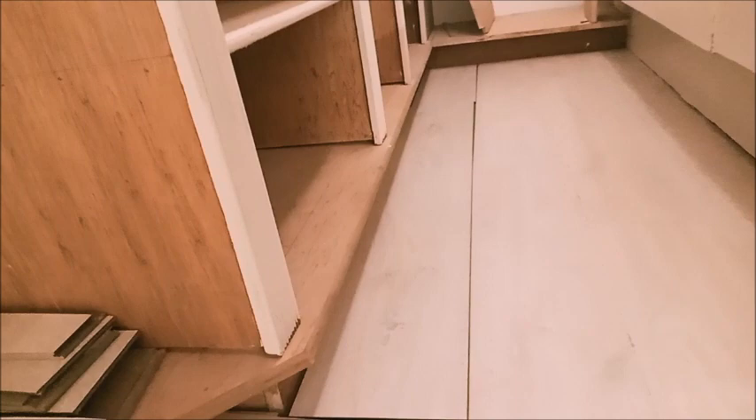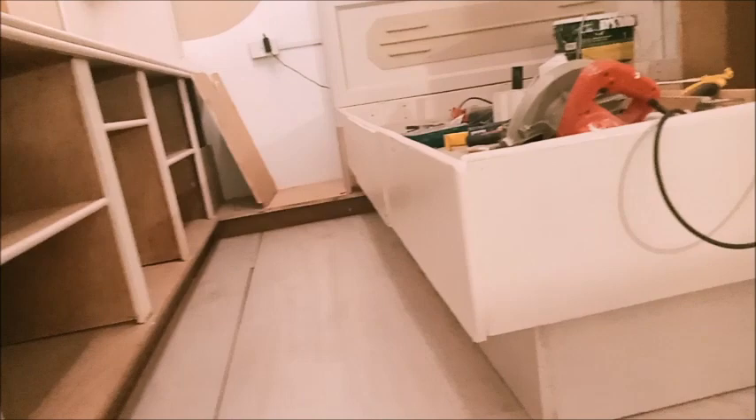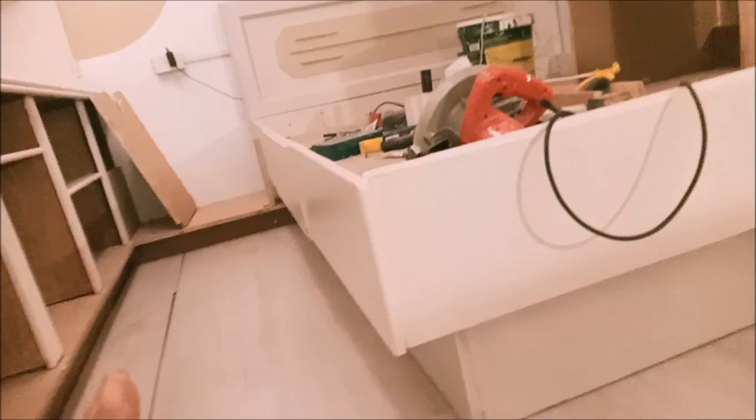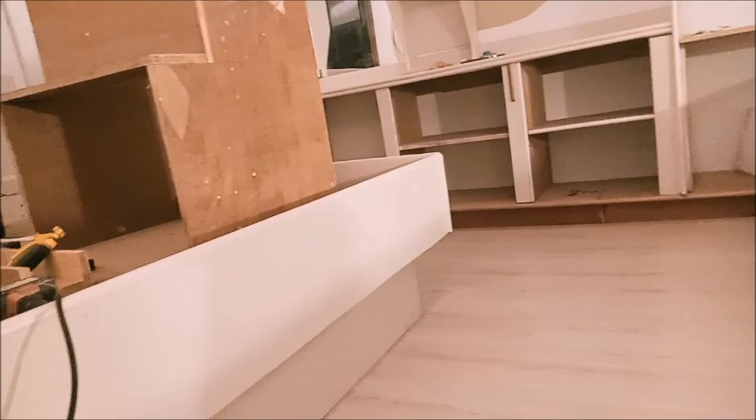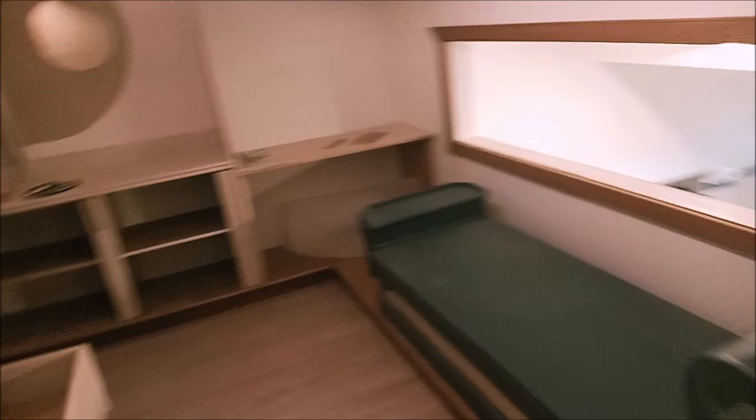We paid around 17 or 18 — something, I forgot. It's not all done, but we prioritize the areas that can be seen. The other areas where we can put a cabinet will save up the wood tiles, so we won't do those — just the main area where it can be seen. For example, under the table, we will do that later.